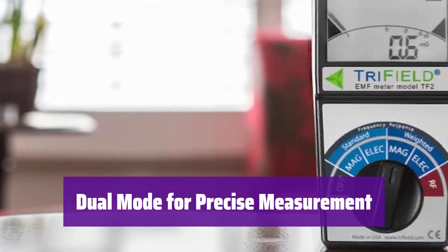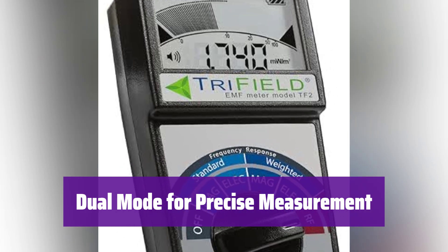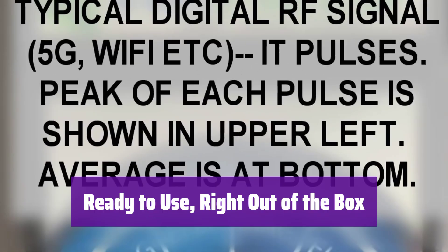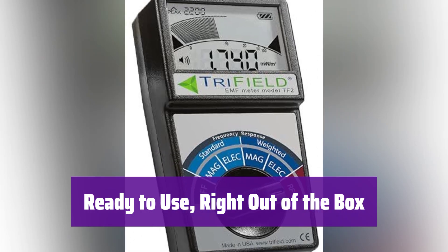It offers both standard and weighted frequency responses. The weighted mode emphasizes the effects of EMF on your body for a more personalized reading. It's manufactured in the USA by Alpha Lab Incorporated and comes with a one-year manufacturer's warranty. It includes a 9V alkaline battery and a soft-shell zipper carry case, so it's complete and ready to use immediately.